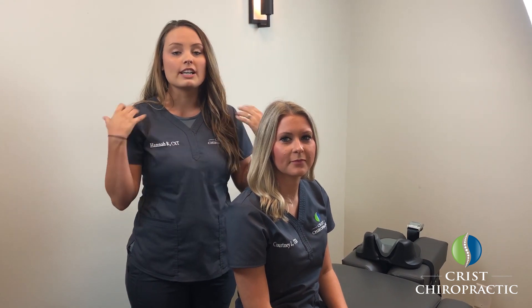Cervical decompression is a form of therapy that we use for many common symptoms such as radiation down into your hands and arms that can be caused by pinched nerves, headaches and migraines, and the common neck and shoulder pain. Many people come to us with these symptoms who have your common desk jobs where they're sitting for a prolonged period of time.